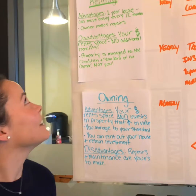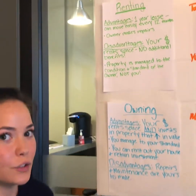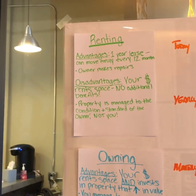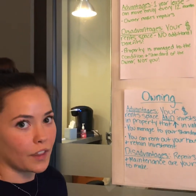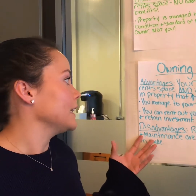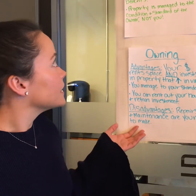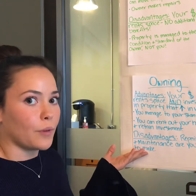Kendall is going to talk about the advantages of renting and owning. The advantages of renting are that you only have to sign a one-year lease, so you can move easily every 12 months, and the owner makes repairs for you. The disadvantage is that your money is renting the space but doesn't gain any additional benefits. The advantage of owning is that your money is gaining value over time, while the disadvantage is that you are now responsible for maintaining the property yourself.